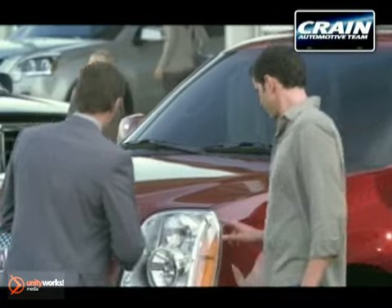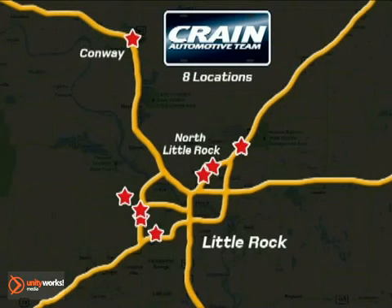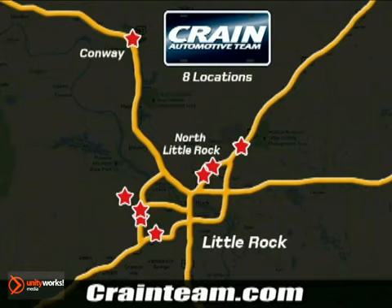Visit us anytime at Craneteam.com! Go! Craneteam's got 'em! Craneteam.com